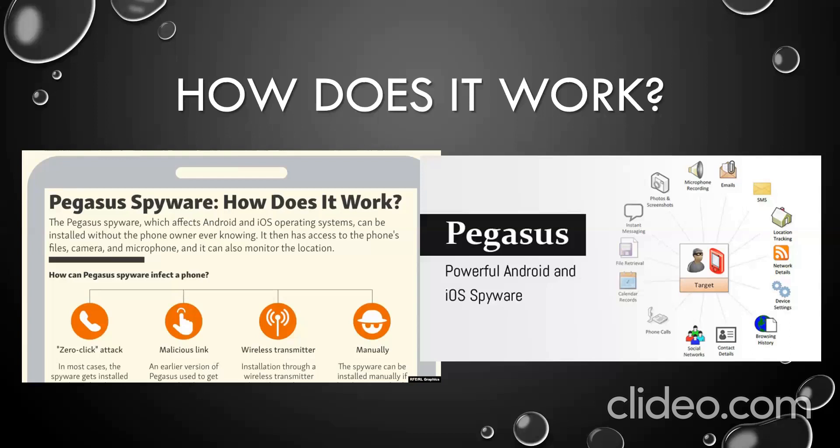Pegasus also exploits bugs in iMessage, giving it backdoor access to millions of iPhones. The spyware can also be installed over a wireless transceiver located near a target.